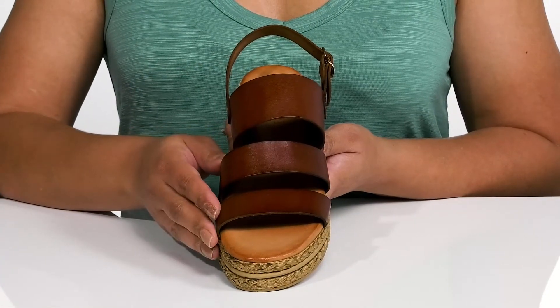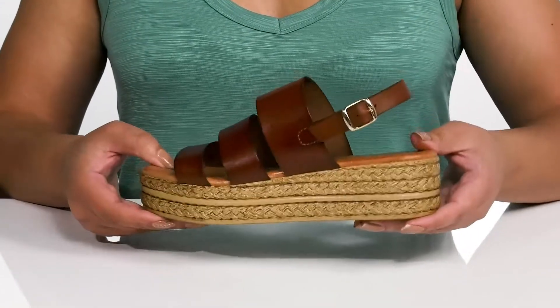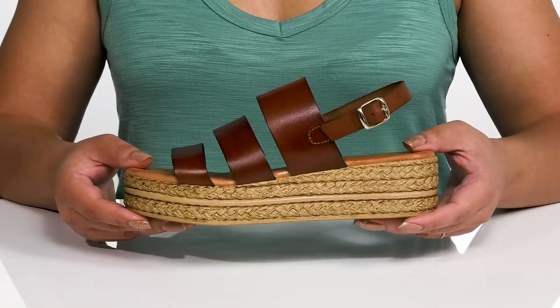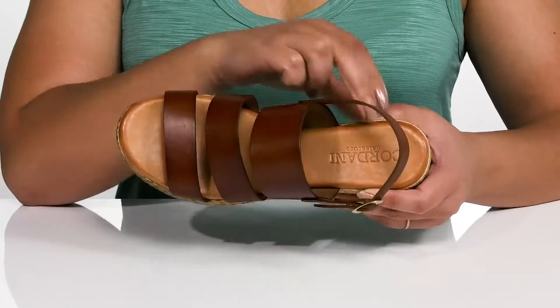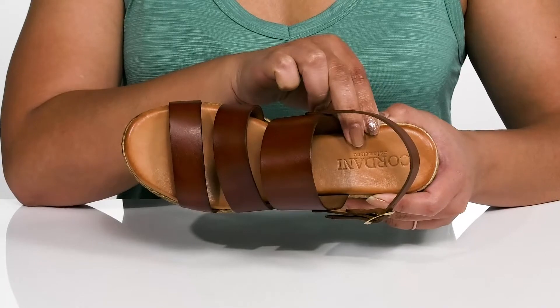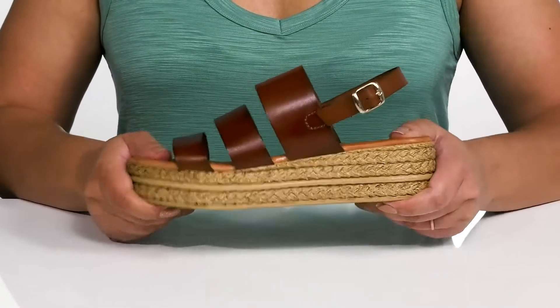The leather has a burnished style to it that adds some warmth and character to your wardrobe, and the faux jute wrapped midsole adds a natural look so you can stay on trend all season. Inside there is a leather lining with a generously cushioned foam footbed to keep you comfortable all day, and the logo is embossed at the heel.